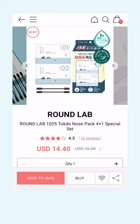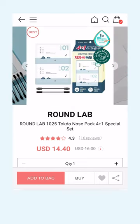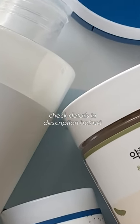This next one I've never tried but I'm gonna grab it during the sale — it's a nose pack for blackheads and sebaceous filaments. I did not know Round Lab had a nose pack, so I have to try this one. Hope this was helpful and hope you can snatch all your favorite Round Lab products while they're on sale — see you in the next one!